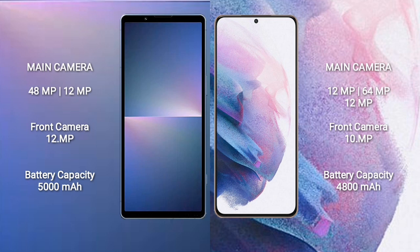Sony Xperia 5 Mark 5 has a 5000mAh battery with 25W fast charging support. Samsung Galaxy S21 Ultra Plus has a 4800mAh battery with 25W fast charging support.